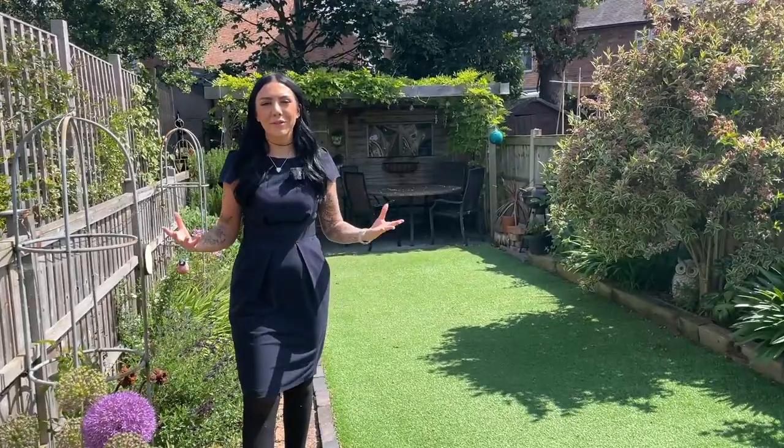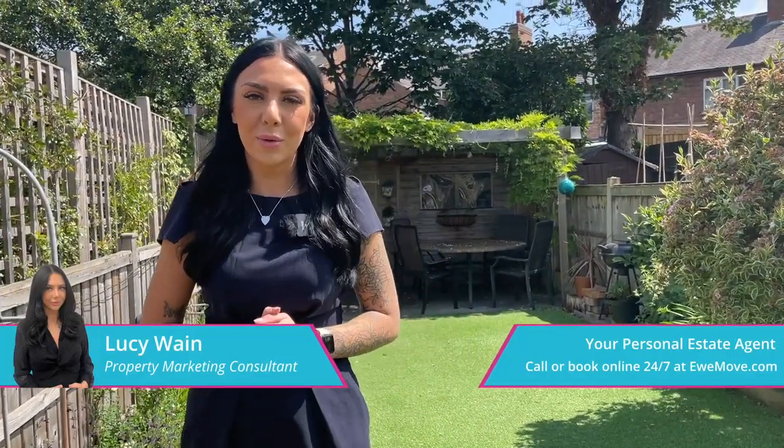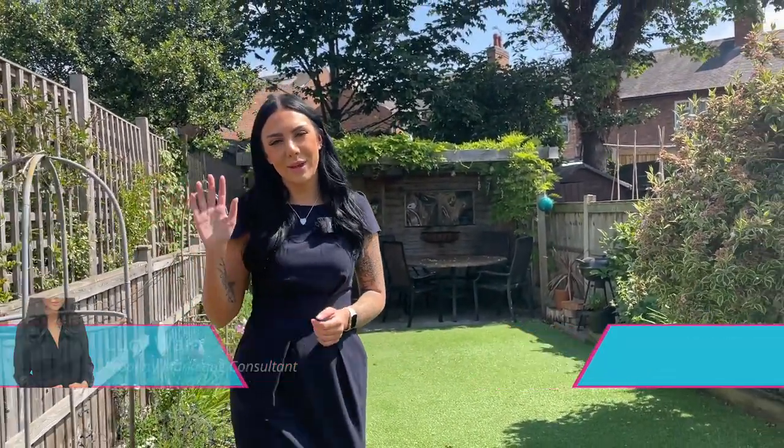So that's it for this property. If you'd be interested in booking in for a viewing, make sure to give us a call 24/7 or book instantly online. Thanks guys, bye for now.